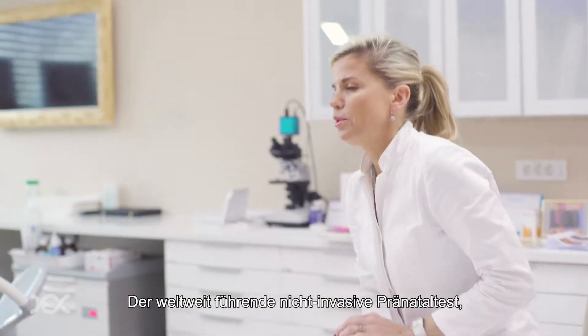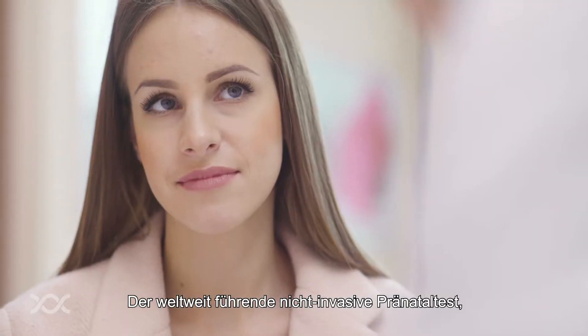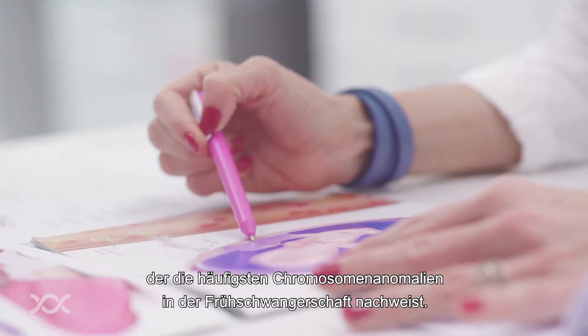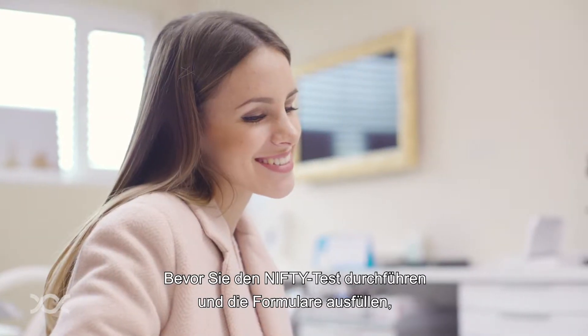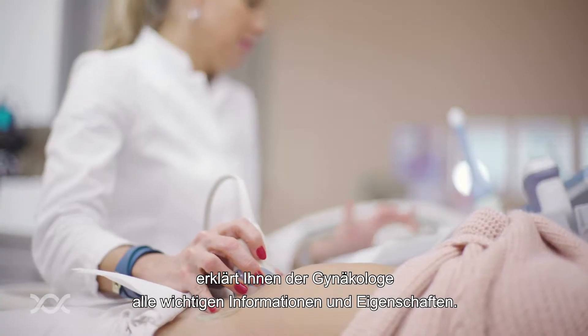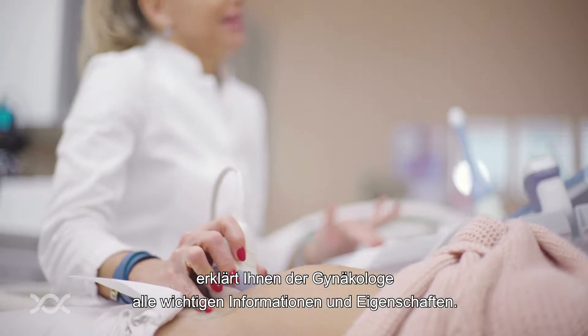The NIFTY test is the leading non-invasive prenatal test which detects the most common chromosomal abnormalities in early pregnancy. Before carrying out the NIFTY test and completing the forms, the gynecologist will explain to you all the important features of the test.